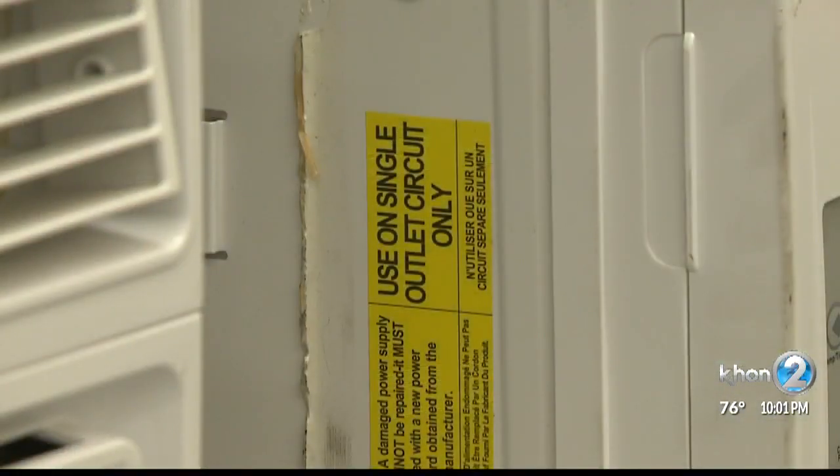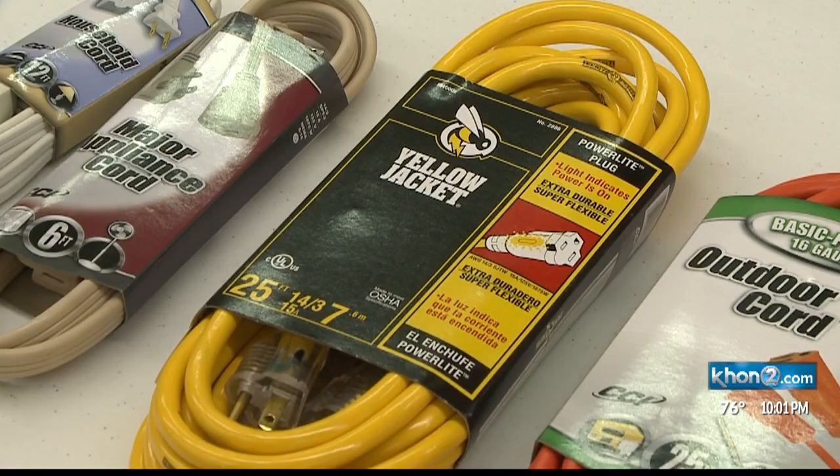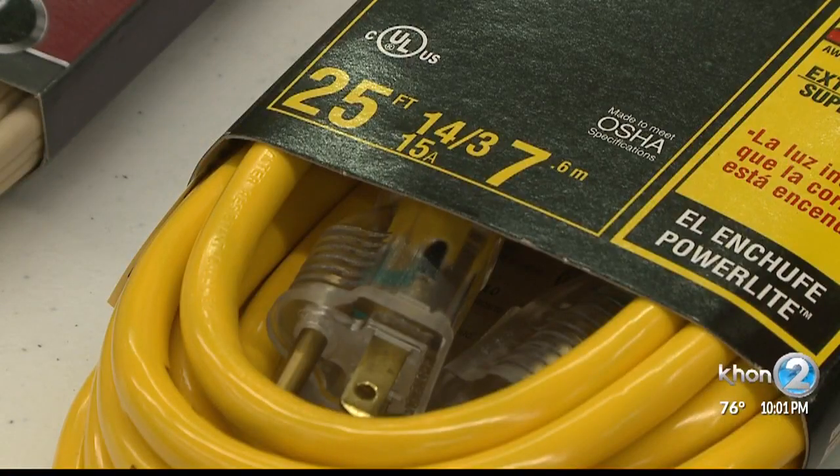We take for granted that electric-powered devices we buy will be safe to use, but one key thing to look for is a tag on the cord or the device itself that ensures the device has been tested. Most of them will have one. It would be in your best interest to look for that when you're going to purchase any kind of new device.